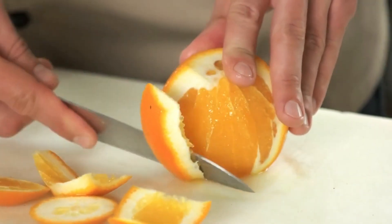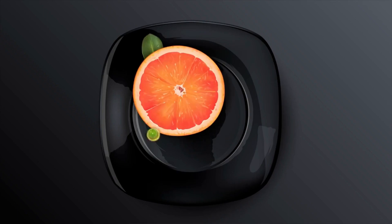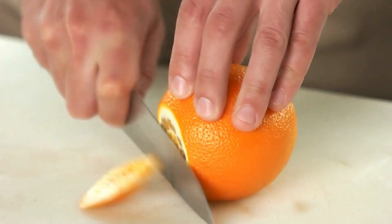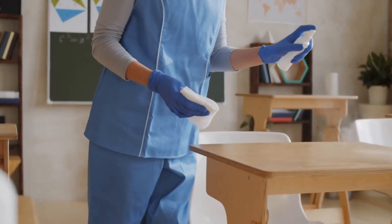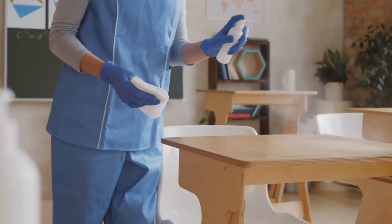Coming in at number two is citrus peels. Ants can't stand their smell either. Dry them out, grind them, and sprinkle them around problem areas. You can also mix it with warm water in a spray bottle and spray it away.